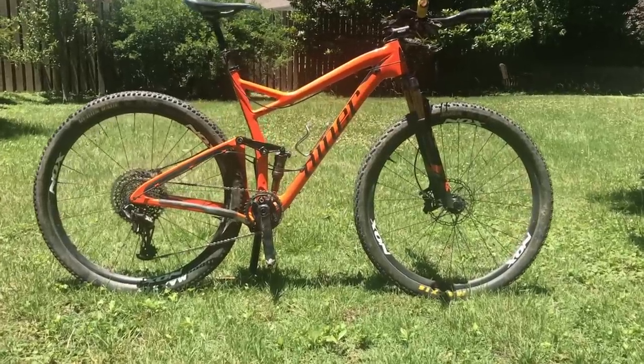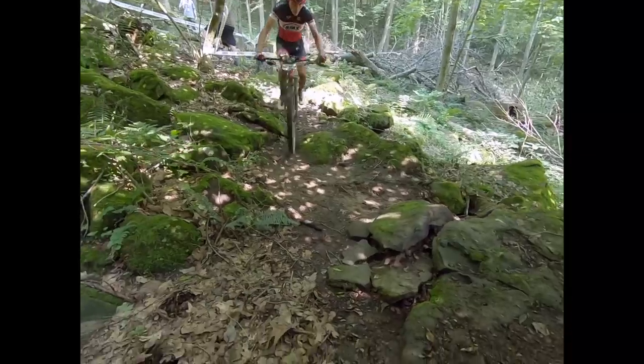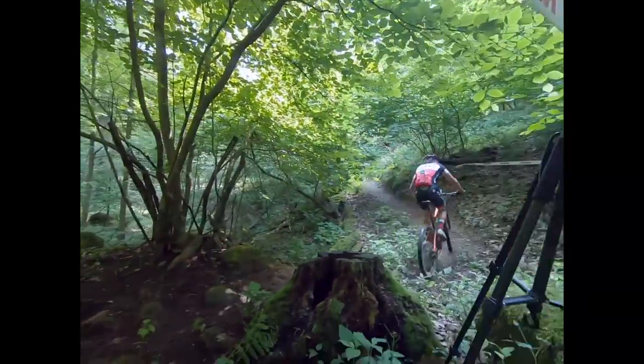I went with the Niner RKT9 RDO, which is Niner's full suspension XC race bike. Although there isn't anything too gnarly about this race, it does get quite bumpy towards the middle of the course. Full suspension allows you to stay seated and save energy, which is really important for a race of this length. The bike also handles better in the technical sections — which is ultimately where I got away. I also chose a dropper post, because riding the downhills faster than my competitors meant they had to work harder to catch back up, and eventually I slipped away.